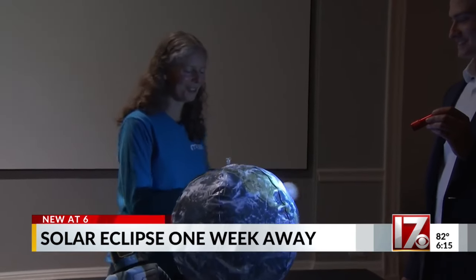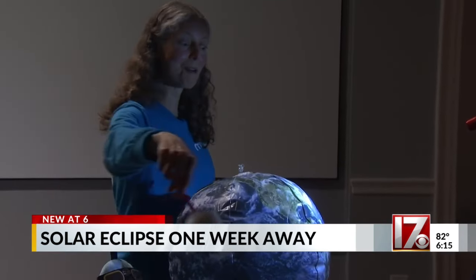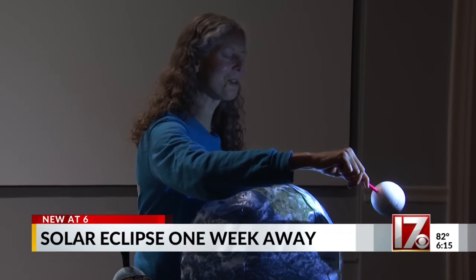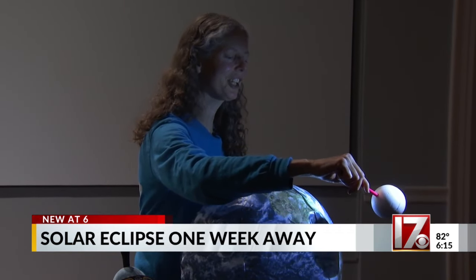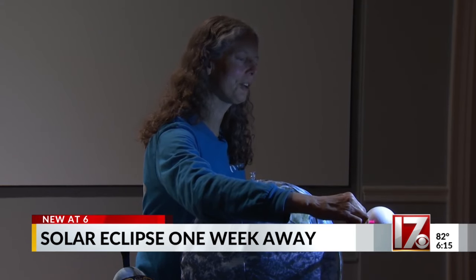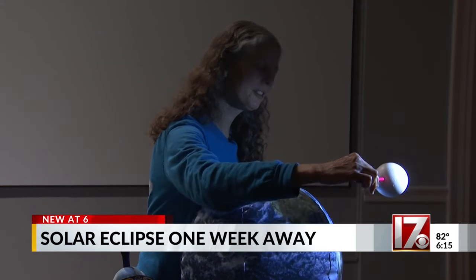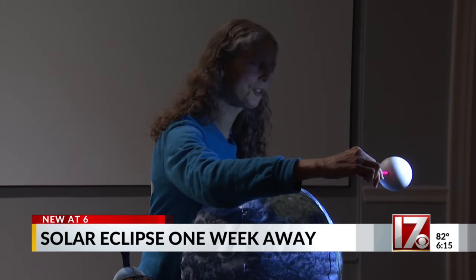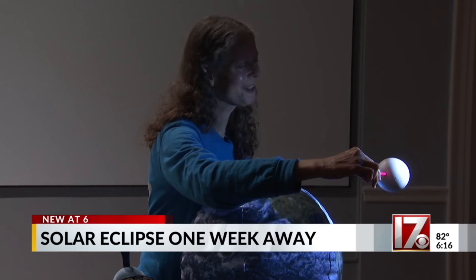The moon is always orbiting the earth — it takes about a month to do so. At new moon position, you have the potential to have a solar eclipse. Usually the moon passes above or below the sun from our point of view on earth, but every once in a while, the moon's shadow will actually hit earth, and if you're in the moon's shadow, you get a solar eclipse.